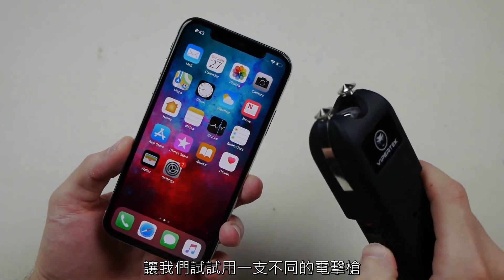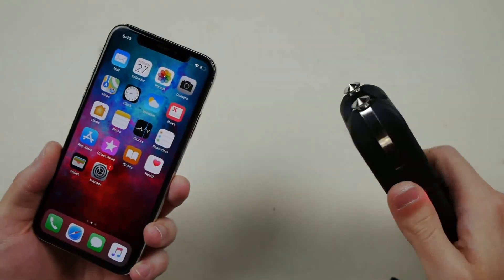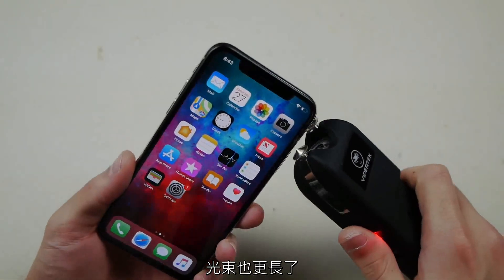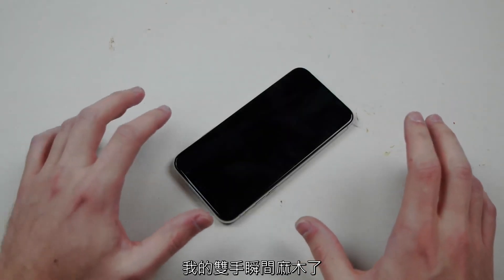Let's go ahead and try a different taser — maybe this one will do something. You guys can see the beam here is a little brighter and longer as well. Ow ow ow ow — okay, that shocked me! That just shocked me. My arms literally just got numb.